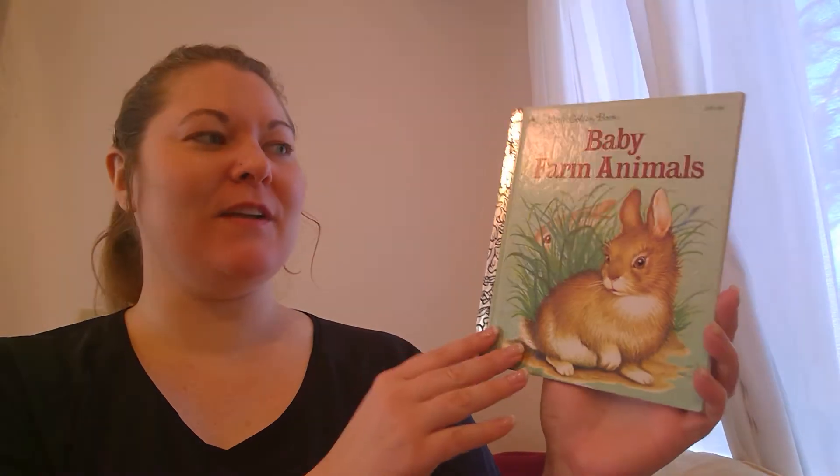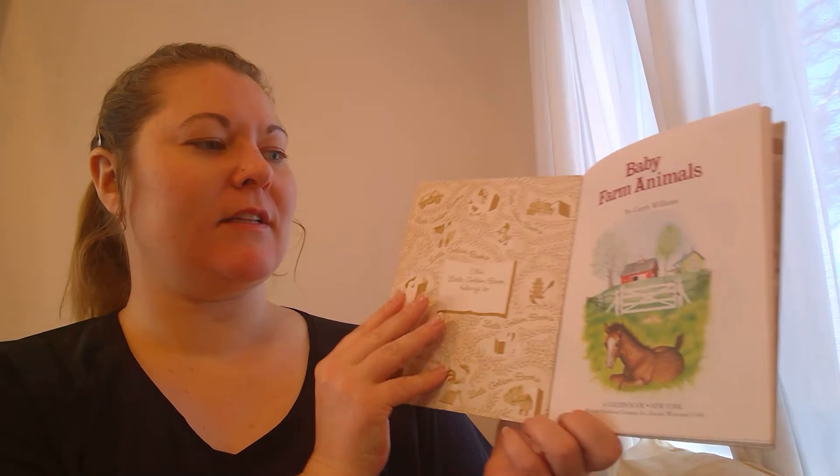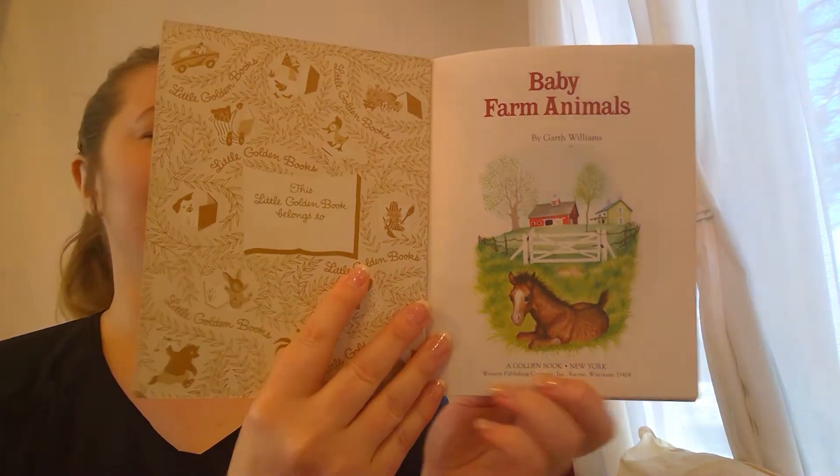All right, you're ready for another book with Aunt Shell? This book is called Baby Farm Animals. Baby Farm Animals.